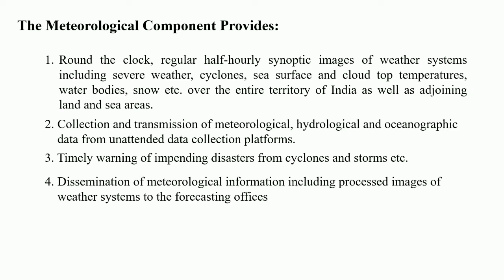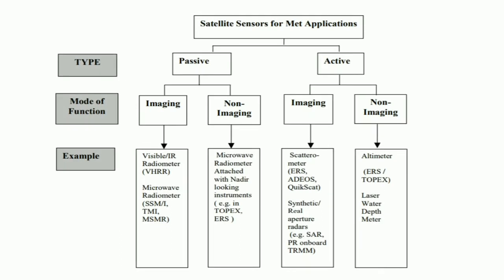Satellite sensors for meteorological applications are further classified as passive and active sensor types. These are further sub-classified into imaging and non-imaging sensors. The very high resolution radiometer is a passive imaging type sensor developed in India by the Space Application Centre, Ahmedabad. The scatterometer falls under the active sensor type, while the remaining sensors are categorized under passive non-imaging and active non-imaging types.